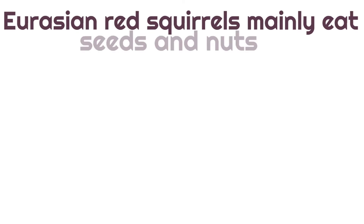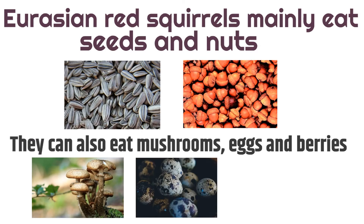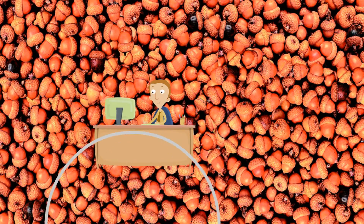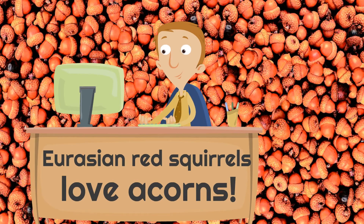Eurasian Red Squirrels mainly eat seeds and nuts, but they can also eat mushrooms, eggs, and berries. So they don't eat as many different types of foods as we do, but they still have some variety in their diet. But more than anything else, Eurasian Red Squirrels love acorns. The love they have for acorns is astounding — acorns are their favorite.